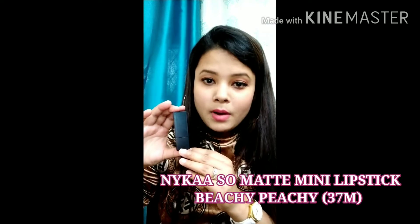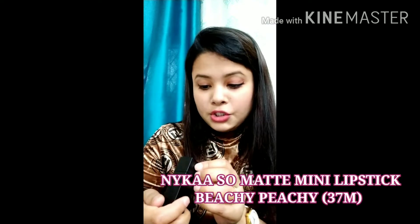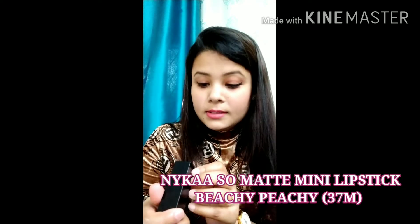So let's get started. The very first pink lipstick I have is from the Nika brand — it is the Nika Beachy Peachy, shade number 37M. This is the lipstick I use on a daily basis, whether I'm out for the day, at my workplace, or just chilling with family or friends. It is my go-to lipstick.